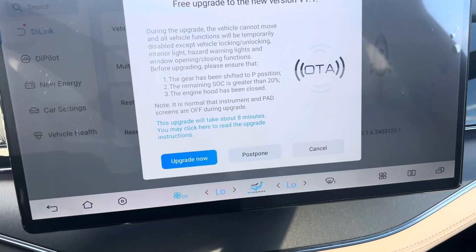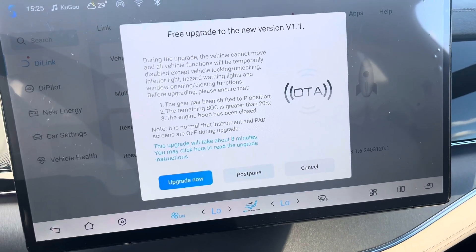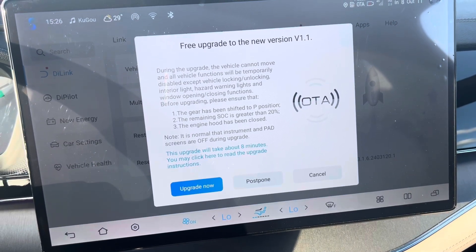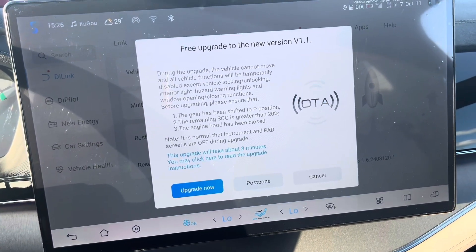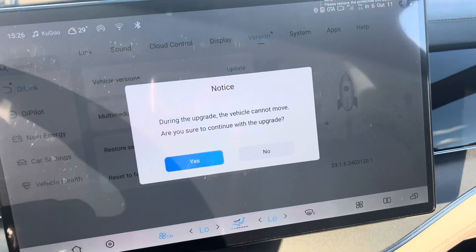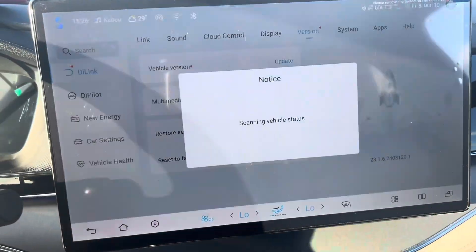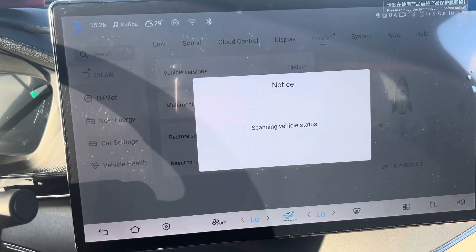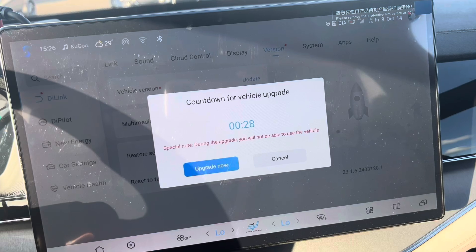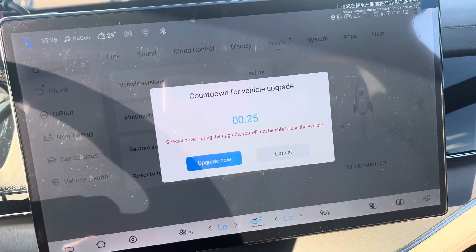You'll see options: Upgrade Now, Postpone, and Cancel. During the upgrade, the vehicle cannot move and all vehicle functions will be temporarily disabled. If you want to upgrade, just click Upgrade Now and you're good to go. All functions have been turned off and this will take about 28 seconds to upgrade.